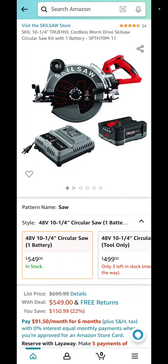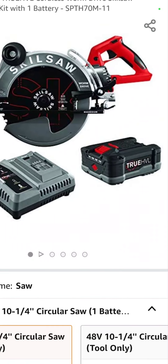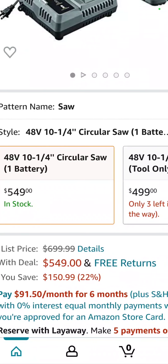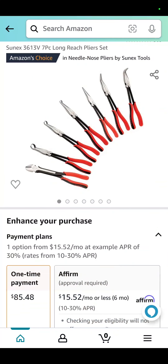For me, for my money, Skilsaw has the best saws in the world. And here is a 10 and a quarter cordless Skilsaw worm drive with the battery, the charger, everything you see here. $549 — that is a savings of $151, or 22%. That's a crazy good deal on the best saw on the market.